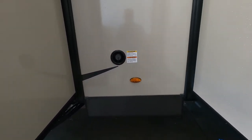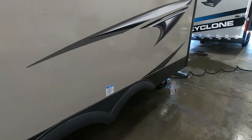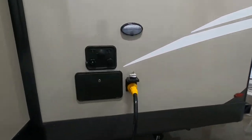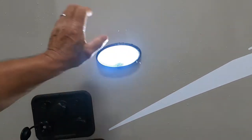Alright, we've got our unit all set up to camp — now you can deploy your slides. Let's go ahead and walk you around the rest of the outside of the unit. Up here is your docking station, your cable and satellite connections, and your docking light.